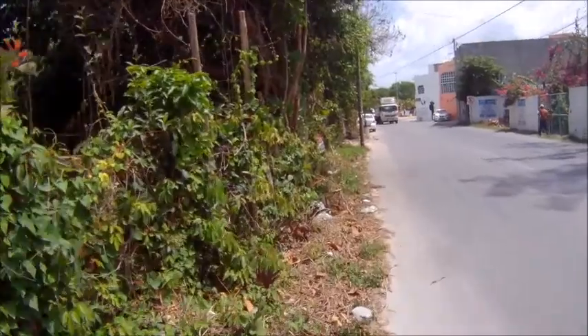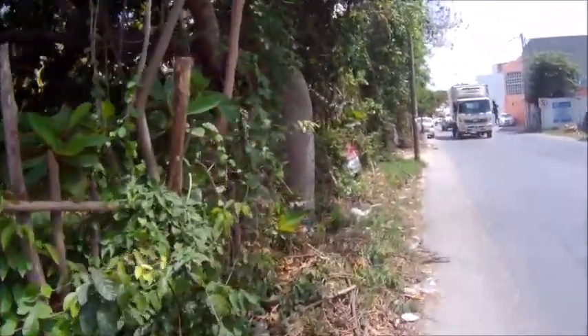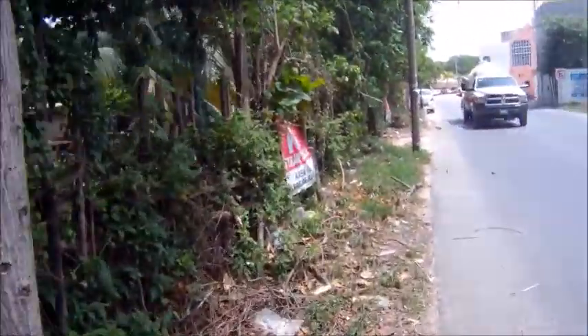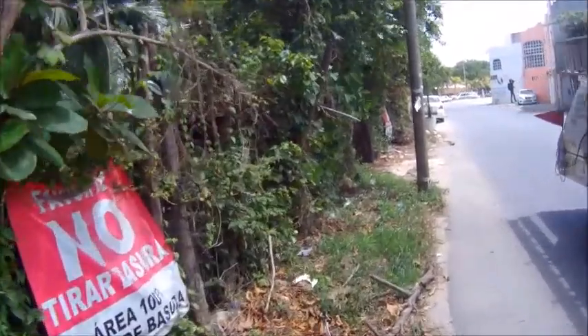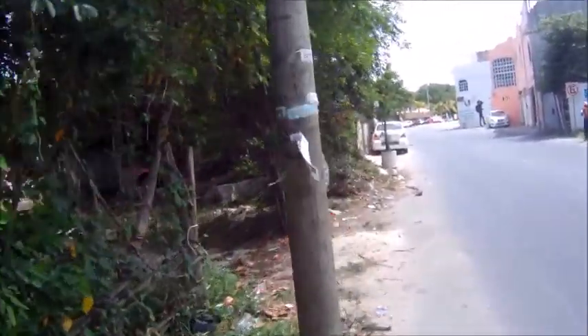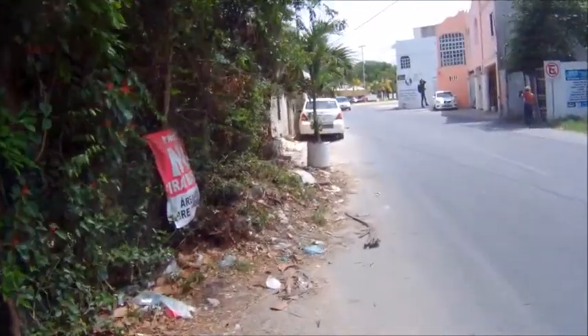From Cancun to Tulum, the ADO bus ticket was $5. So anyway, $13 isn't that bad. I believe it's a two-and-a-half-hour bus ride and they've got some really super nice buses.